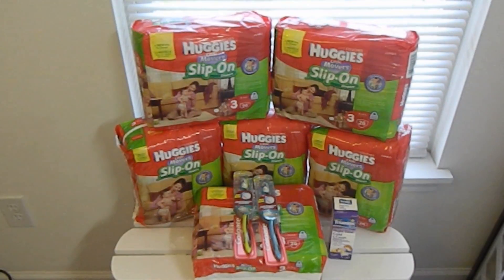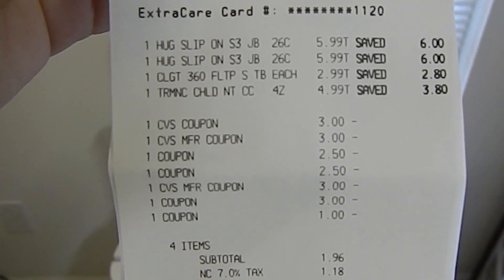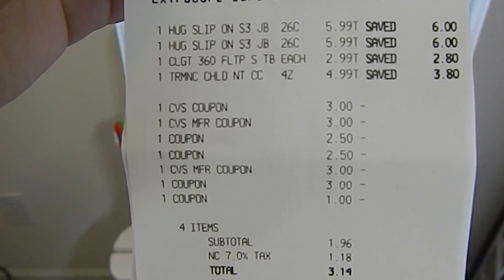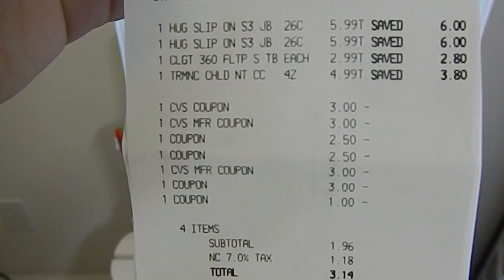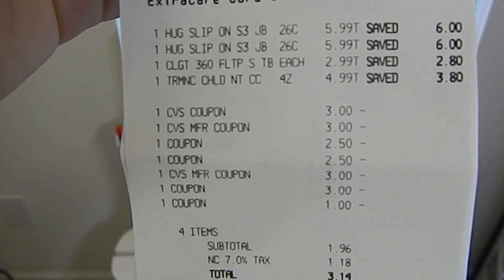The Tri-Minic retails for $8.79. This week it is on sale for $4.99. I used one $3 off one printable coupon, which is unfortunately no longer available, making my out-of-pocket $1.99. Towards this transaction, I used a $3 off a $15 coupon printed from the Redbox machine this week. My subtotal was $1.96, and after tax I paid $3.14. I also earned a total of $7 extra bucks.